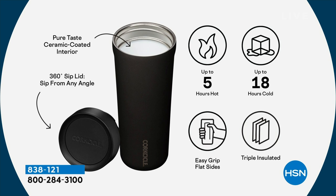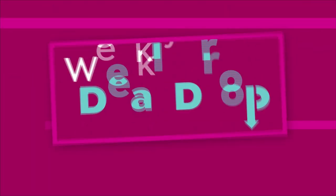Going to the kids' baseball game with your cold drink, and after the first game it's not cold anymore and you're still in the hot sun? Not with Corksicle. Corksicle keeps it cold, keeps it hot — all of our favorite drinks.